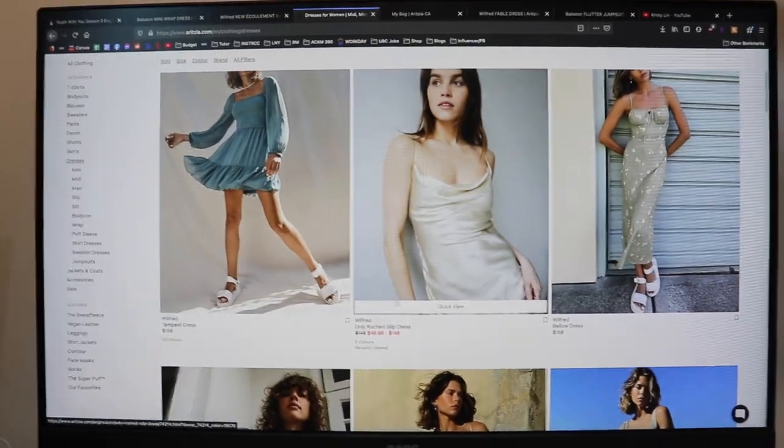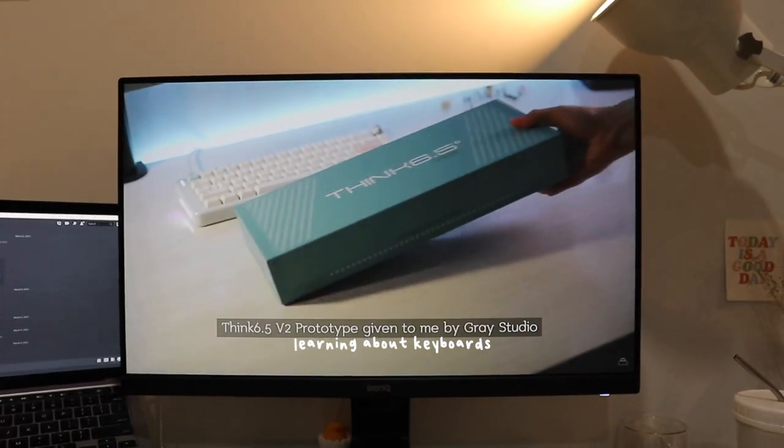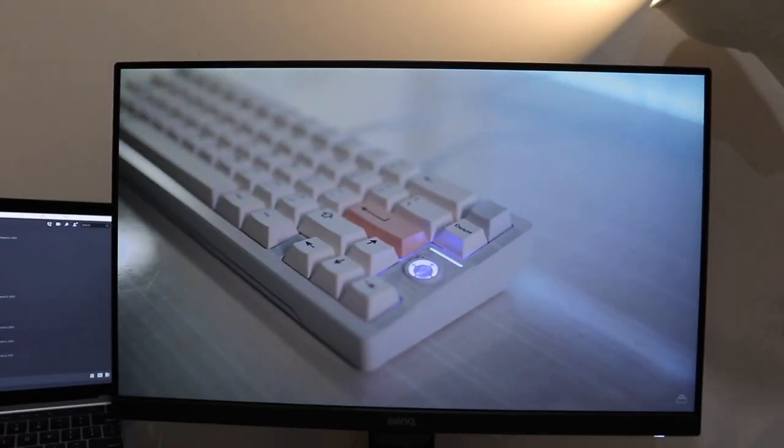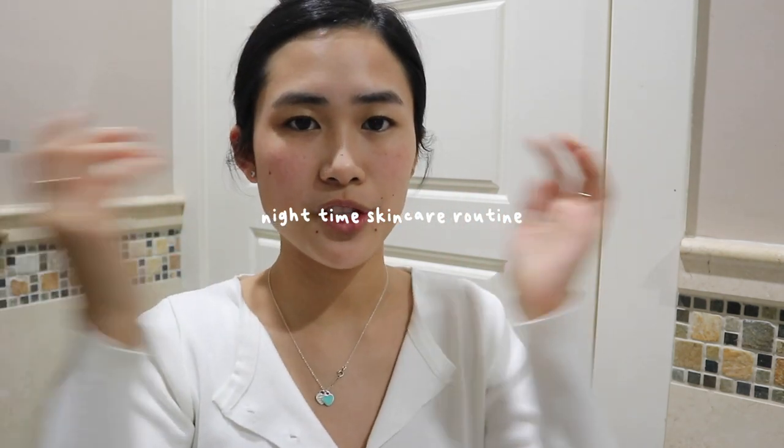I just finished my dinner and changed into a way comfier outfit. I was looking at some dresses at Aritzia because I'm taking my grad photos soon — in like three weeks. Grad this year is also very interesting because it's during COVID, and I don't want to regret not doing it, so I'm looking at a few pieces.